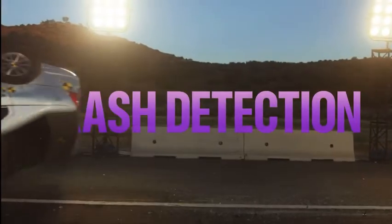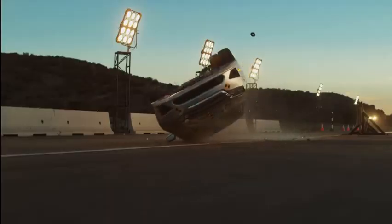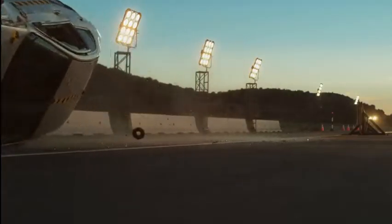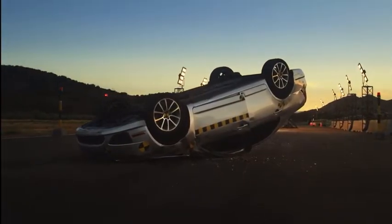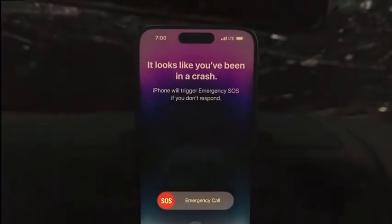Crash Detection — using a high-G-force accelerometer, gyroscope sensors, and machine learning algorithms — means iPhone 14 Pro can detect when there is a severe car crash and automatically call emergency services.